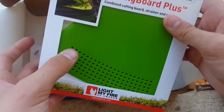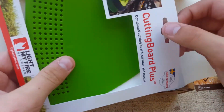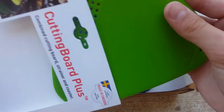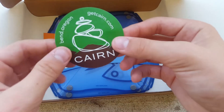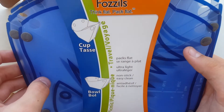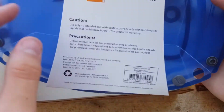A Light My Fire Cutting Board, plus a strainer and a coaster. So here's the strainer right here. Don't exactly know how this strainer would work out. Oh well. Another Cairn sticker. We have a foldable cup, bowl, and dish, I believe.